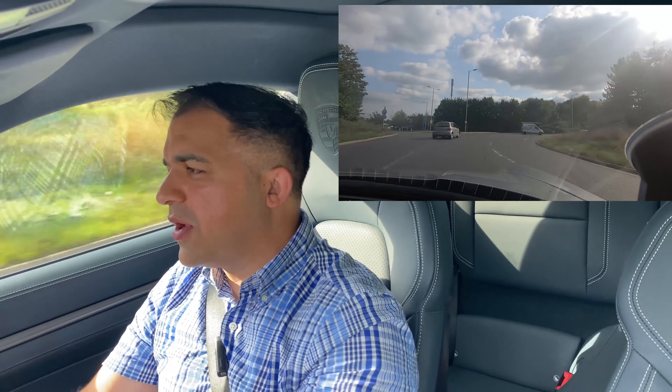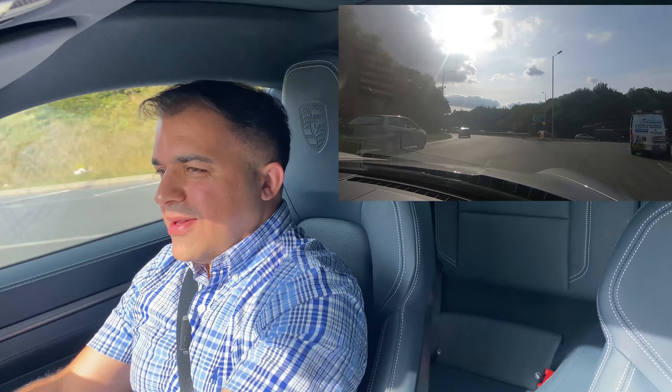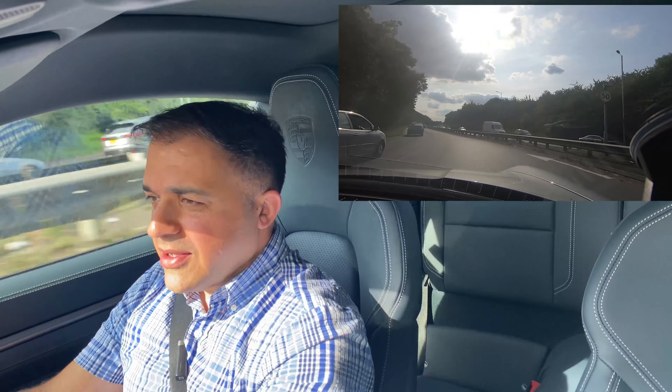All I can say is this car is way too quick for British roads — this needs a racetrack.